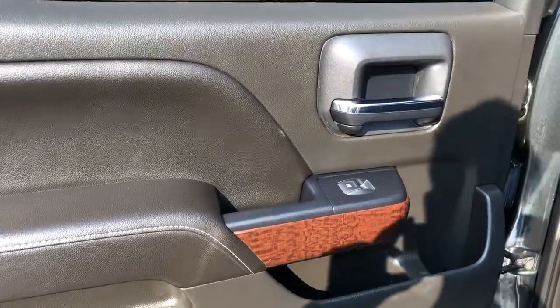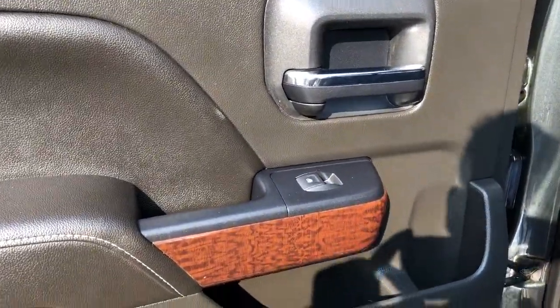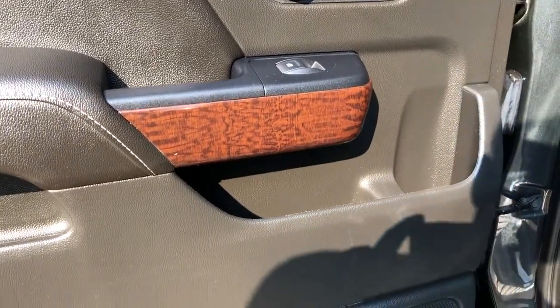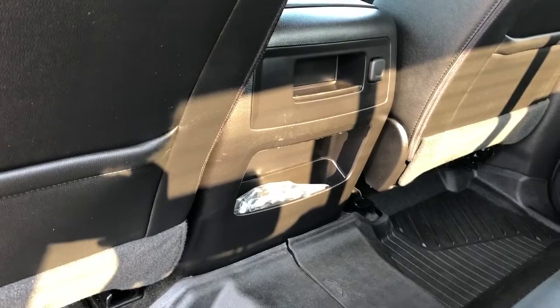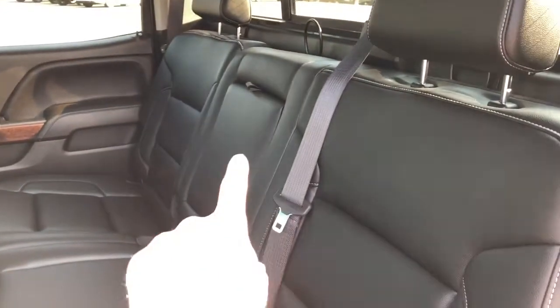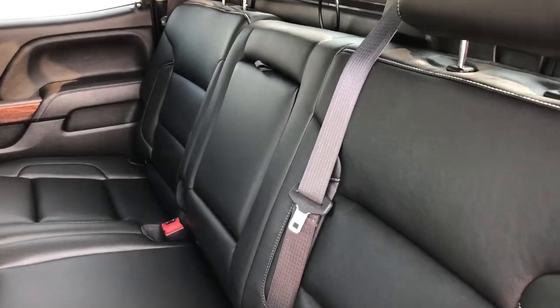Moving on to the rear interior, we can see our chrome door handle, window switch, wood trim, speaker and storage. Back in the front seats we have leather magazine holders, and back of the centre console area we have our rear storage and charging outlet. Then our back seats are a 60-40 full fold-down with a full-down centre seat featuring two cup holders inside.